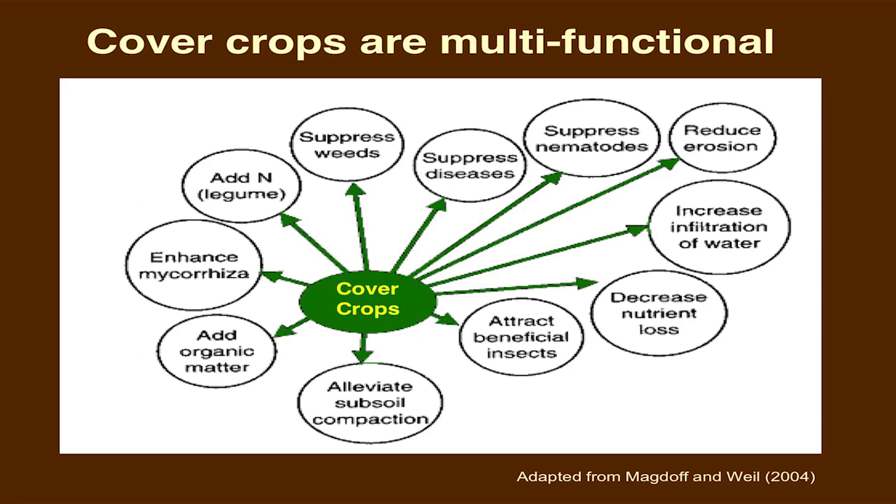Cover crops give us a whole host of benefits — all the way from reducing erosion to pest control. We're seeing a lot of good results with soybean cyst nematode reductions from cover crops, specifically behind annual ryegrass and cereal rye. Adding organic matter, increasing microbial activity in those fields, and weed suppression are also significant benefits.